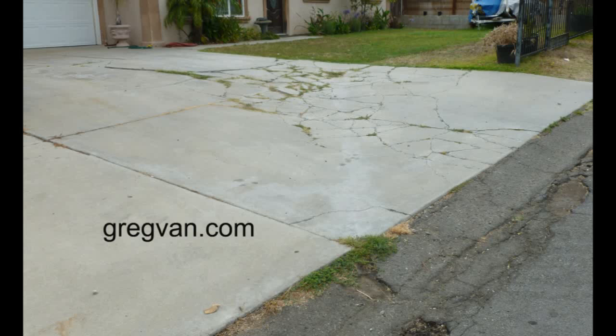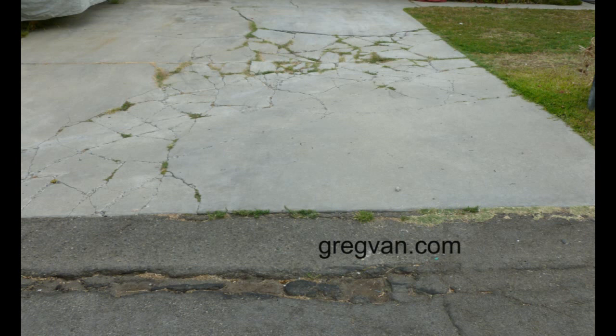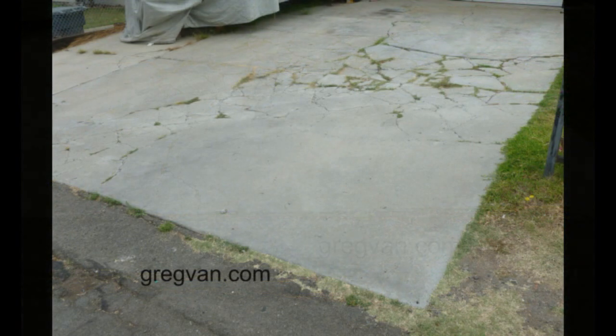What we're looking at here is a driveway and you can see it is not in good shape. There are a lot of cracks and there's actually even grass or weeds growing in the cracks. That means the cracks have gotten wide enough for dirt to settle in them, and once you get soil in the cracks you're going to have plants growing in there. The reason I'm making this video is to provide you with a few reasons why something like this could happen.